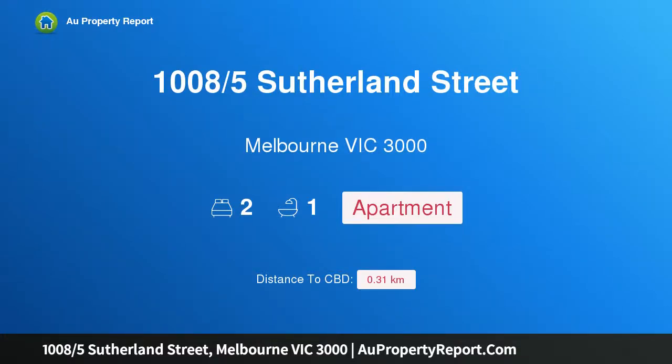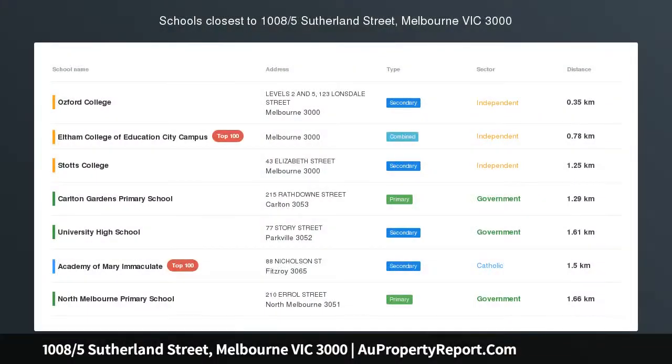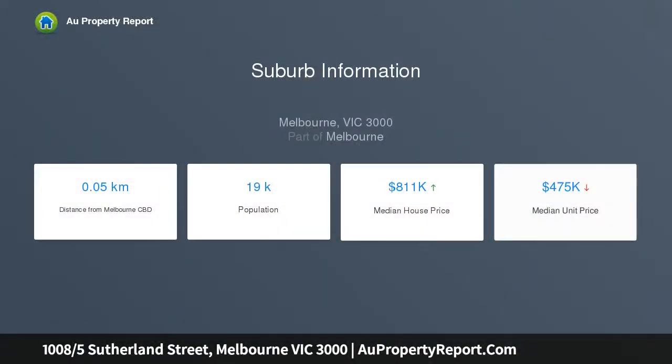Hi, I am glad to introduce property 1008, 5 Sutherland Street, Melbourne Victoria 3000. Don't miss out on this stunning opportunity for an urban life in Melbourne CBD. Located at the heart of Melbourne, this apartment at Melbourne Sky offers you short access to world-class shops, cafes, and restaurants.